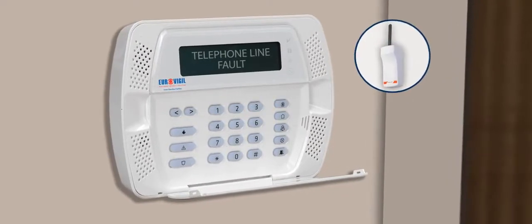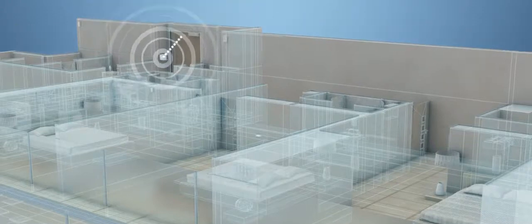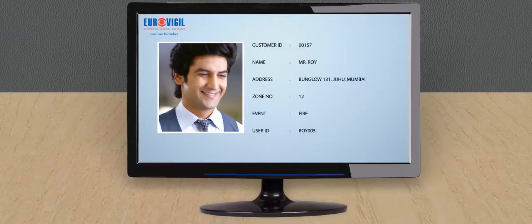In case of GSM dialer, as a substitute, it can avert landline failures. Once the central monitoring station receives an alert from your control panel, it highlights the same on the monitor.